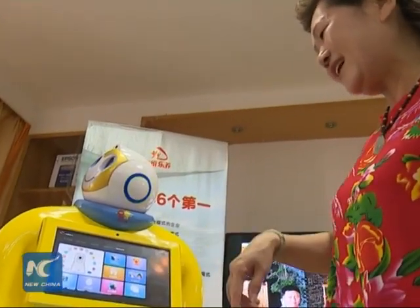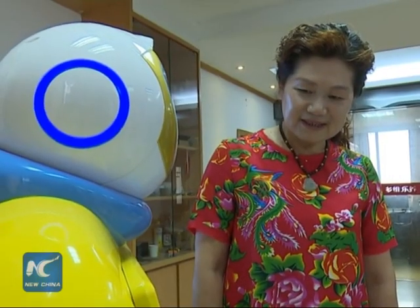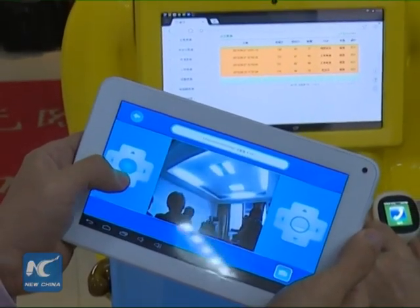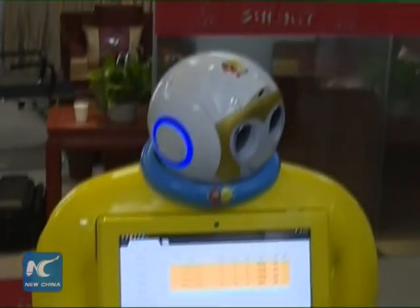The robot is still in the trial testing stage. It is expected to go into production in October. The developer will offer different models ranging in price from $800 to $3,000.